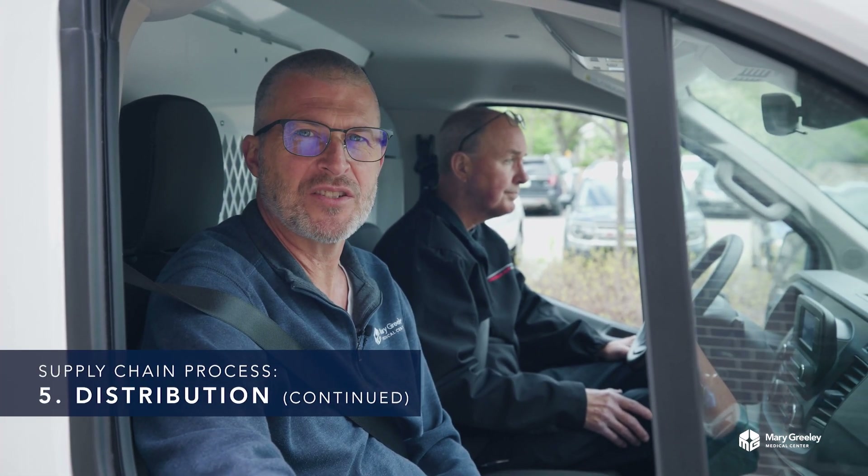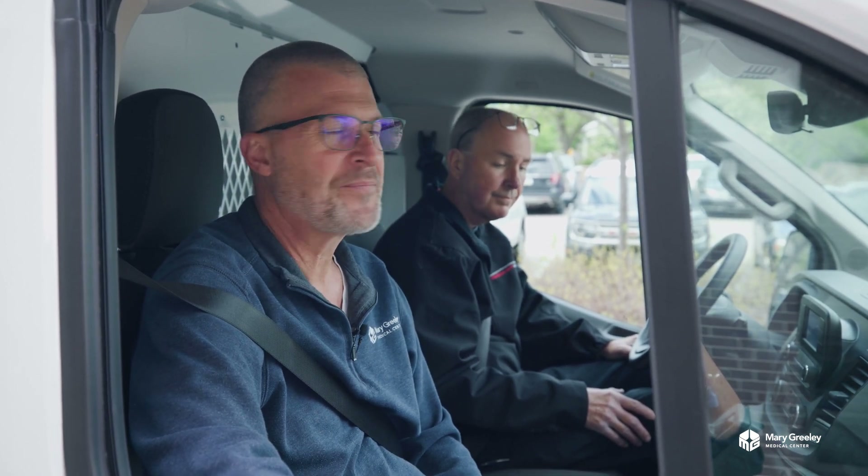Our courier delivers supplies to all of our satellite locations like Hospice House, Story City, and Transitional Living. We even do a daily run to the Boone Hospital where we pick up their lab specimens and bring them back to Mary Greeley where our lab technicians run the tests.